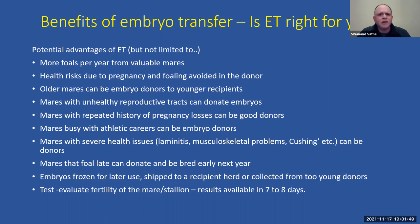Mares with histories of pregnancy loss — whether mid-term, placentitis, or early embryonic losses — can certainly benefit from embryo transfers. If you have a mare with a busy athletic career, such as a dressage or show jumping horse competing year-round, you don't want her carrying a pregnancy for a full year and losing out on her career. In those cases, we flush the embryo out and the mare can continue attending competitions.